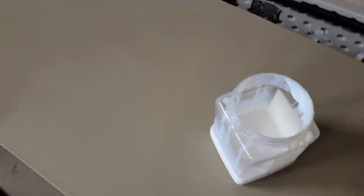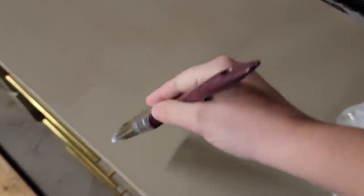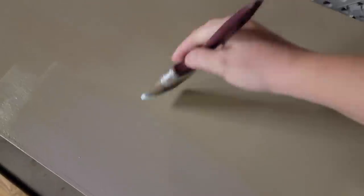Since I'm using latex paint — a very matte paint — I wanted to go over the tops of each of these pieces with a clear coat in a slightly higher sheen, which is a satin finish, so that it's more durable and easier to clean on the surface that's going to get used the most. When you're using latex paint, even though it comes with primer and sealer in it, you should still seal the surfaces that are going to get beat up.